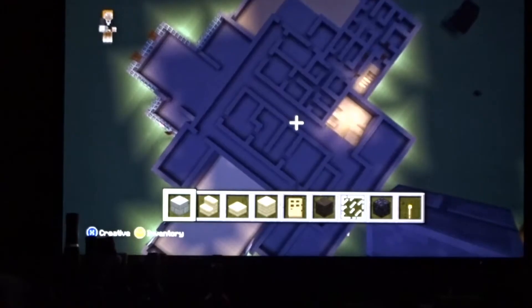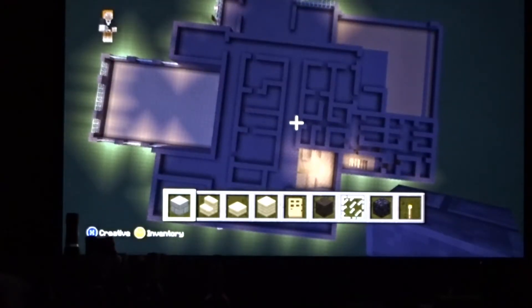Looking pretty good. Same thing with the first floor — I'm just going to add in more walls and the windows and such.